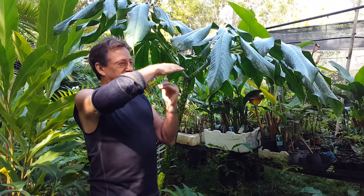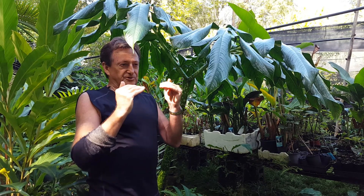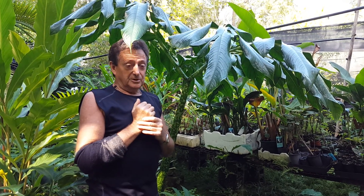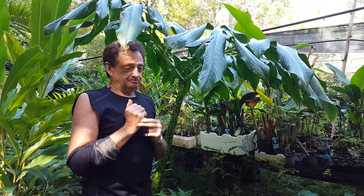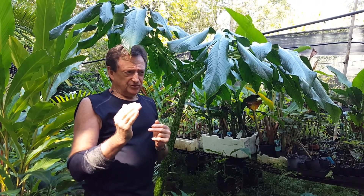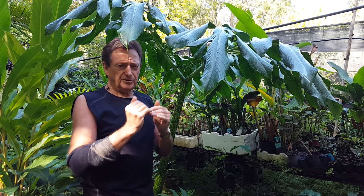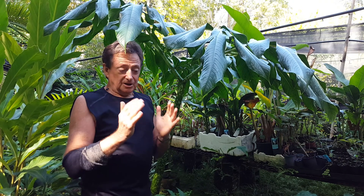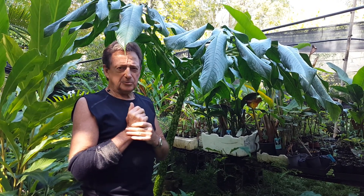Amorphophallus titanum grows in Sumatra at about 700 to 800 meters altitude along the southern coast. There are quite a few Amorphophallus species that grow in Sumatra. The temperature there, although it's not far from the equator, is around 30 to 32 degrees, mainly around the 30-degree mark all the time, dropping a couple of degrees at night.